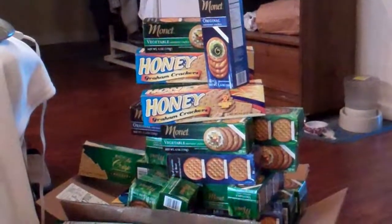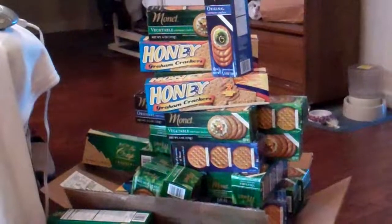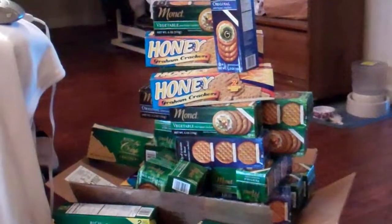Hello, good YouTube people. It's Captain Lope with you. I kind of got a little collection of some miscellaneous dumpster hauls that I did lately that I haven't filmed yet. Dumpster diving has been pretty spectacular.